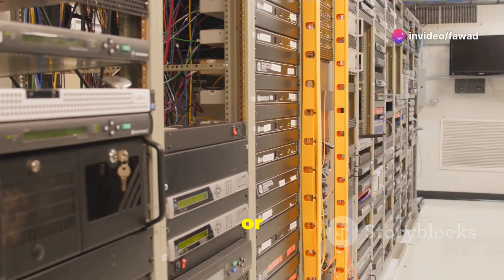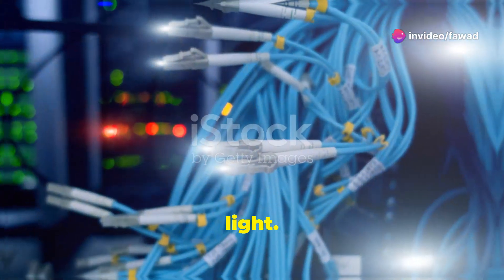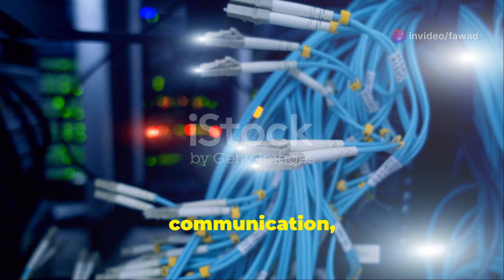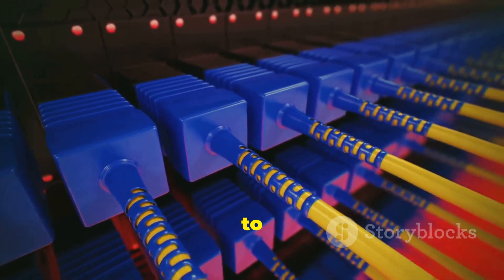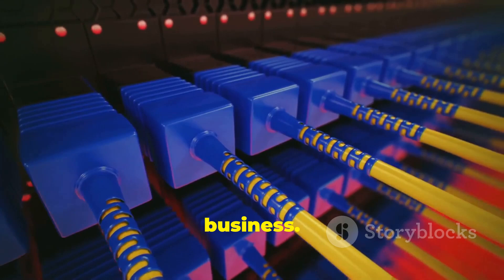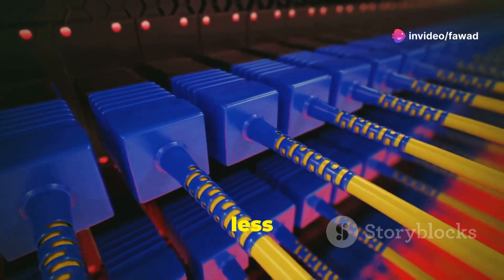These thin strands of glass or plastic carry vast amounts of information at the speed of light. They are the backbone of modern communication, enabling everything from streaming your favourite shows to conducting international business. Without fibre optics, our world would be much slower and less connected.